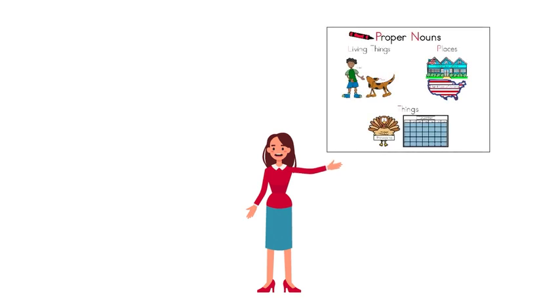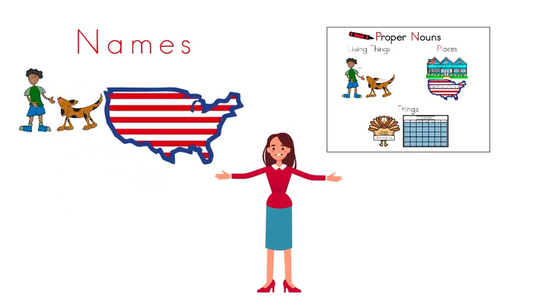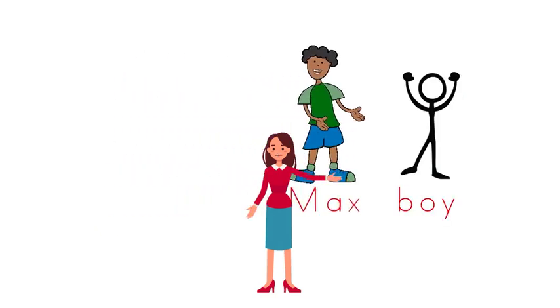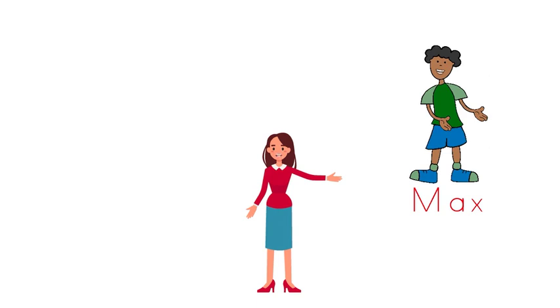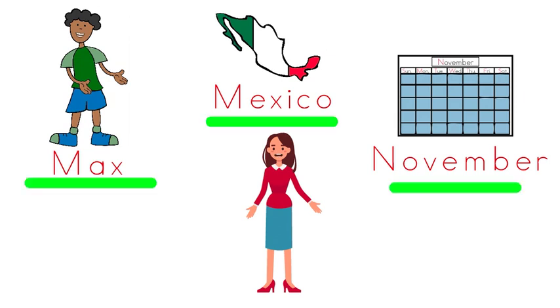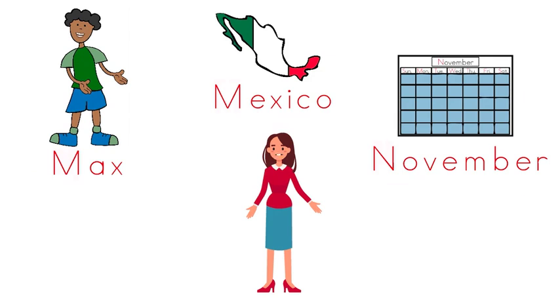What are proper nouns? Proper nouns are special nouns because they are the names of living things, places, or things. They can replace nouns, but only nouns that have a name. Why are names or proper nouns important? Names are important because they tell exactly who or what the living thing, place, or thing is. Since proper nouns are names, they are always capitalized.